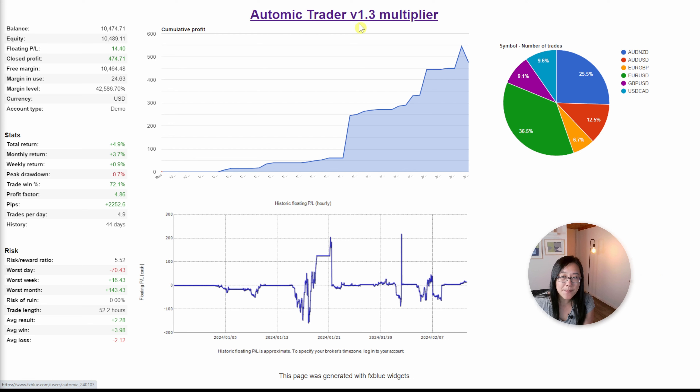This is my second test with the Atomic Trader. I modified the multiplier to 1.3, again on an IG demo account starting with $10,000. This one is currently in profit of $400, and the biggest drawdown I've seen in the past month of trading is about $150.